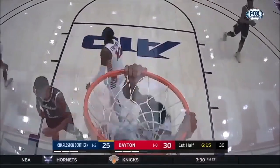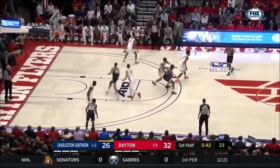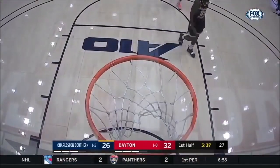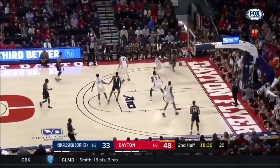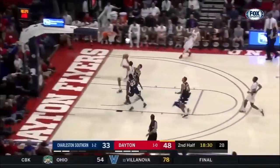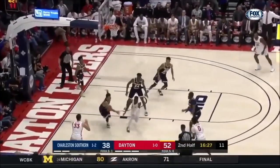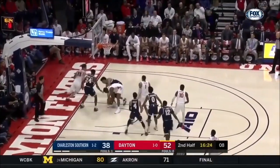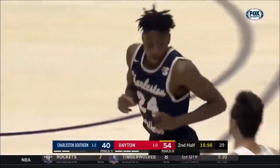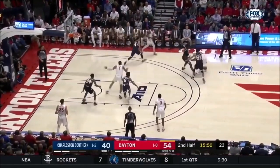The most notable strength of Obi Toppin is his vertical leap and overall athleticism. Toppin has probably the biggest hops and vertical in the whole class, and this athleticism makes him scary for defenders when he's near the rim. However, he doesn't always dunk it, as he has a very soft touch around the hoop. He knows exactly the right shots to take and when to take them, and he's not afraid to make that extra pass.